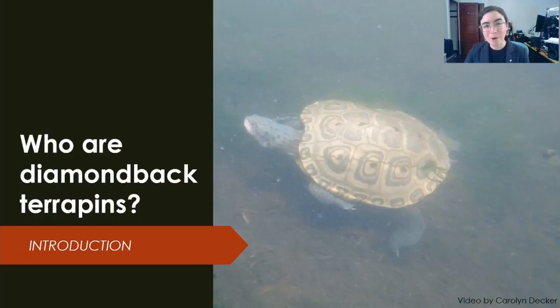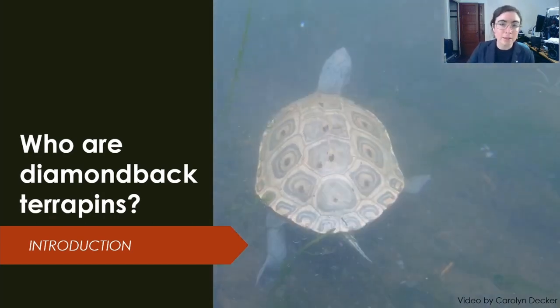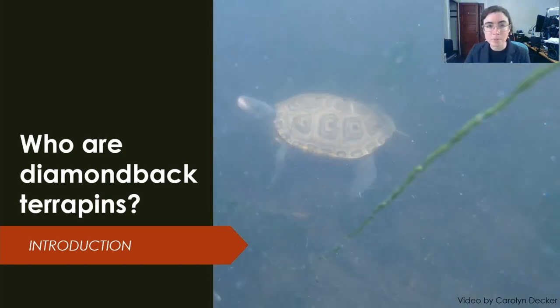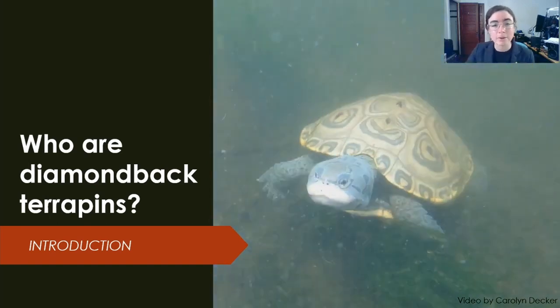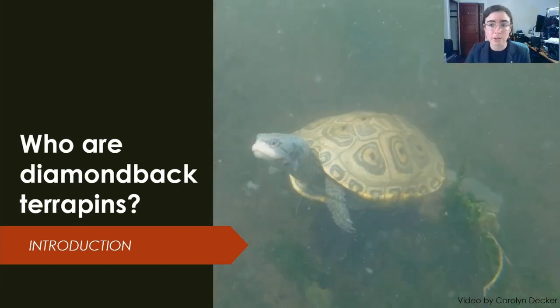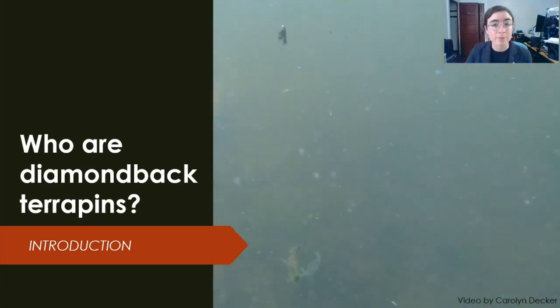So who are these creatures, the diamondback terrapins, scientific name Malaclemys terrapin? Here is an adult female terrapin that I filmed swimming in the creek at our study site. The word terrapin comes from the Algonquin for 'good tasting turtle,' an important clue in the millennia of relationship between terrapins and people. Terrapins are the only estuarine turtle in North America, and they have some incredible adaptations for life in the salt marsh.